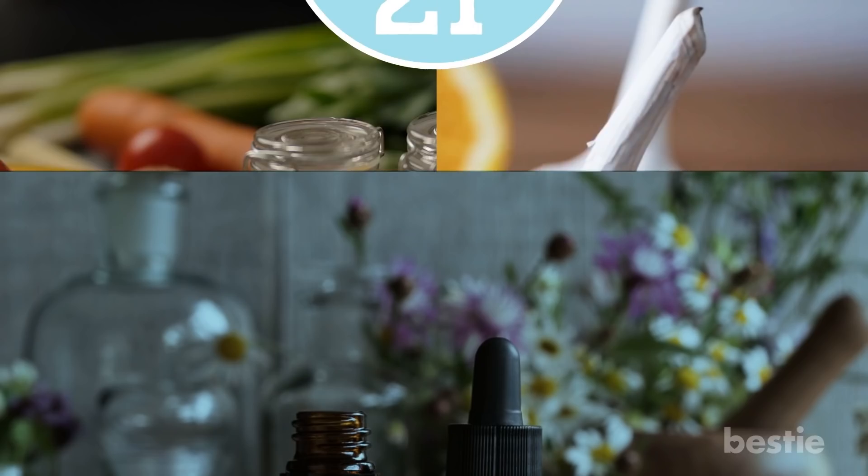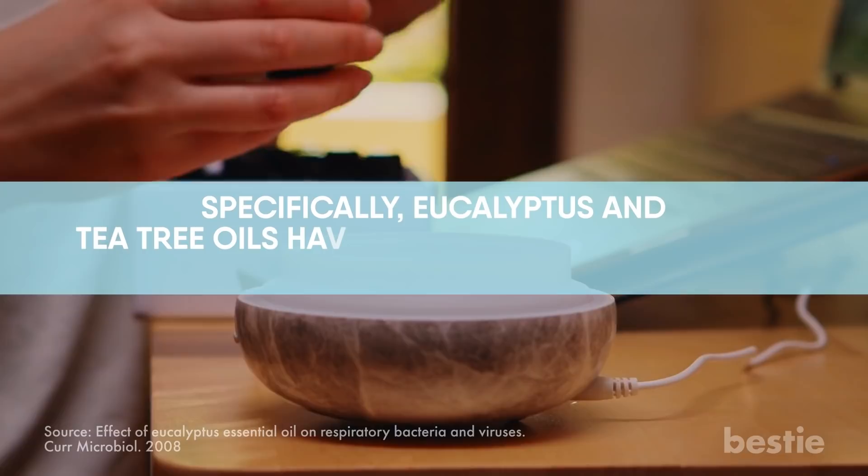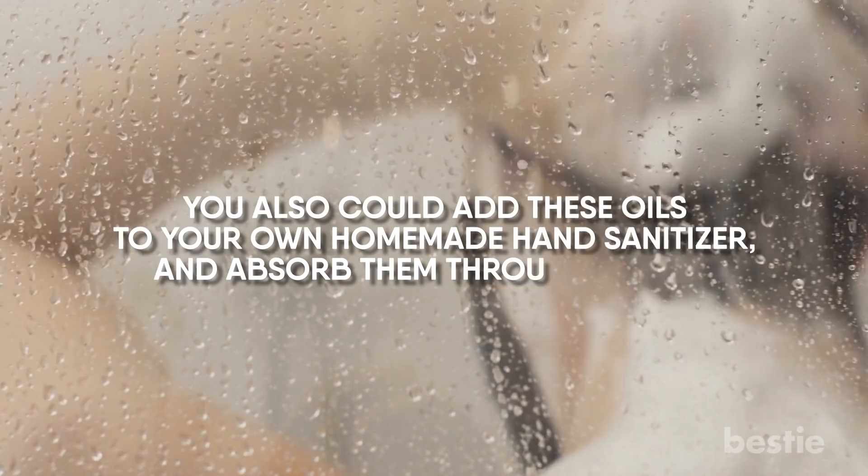Tip 21: Try essential oils. Essential oils continue to build a strong reputation for their health benefits, including improved immunity. Specifically, eucalyptus and tea tree oils have been called out for their antiviral properties. To get the benefits, add them to a diffuser or to a warm bath or shower. You could also add these oils to your own homemade hand sanitizer and absorb them through the skin.